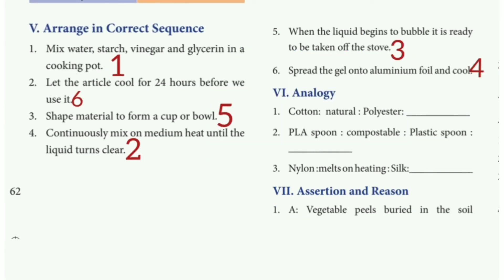Arrange in correct sequence. The given pointers are arranged as follows: 1st pointer, 4th pointer, 5th pointer, 6th pointer, 3rd pointer, 4th pointer. The correct order is: 1, 6, 5, 2, 3, 4.